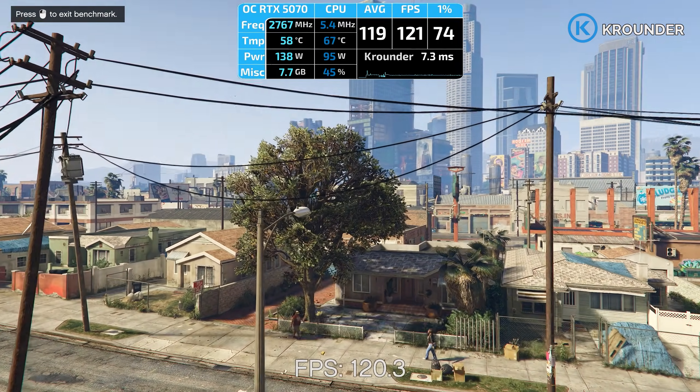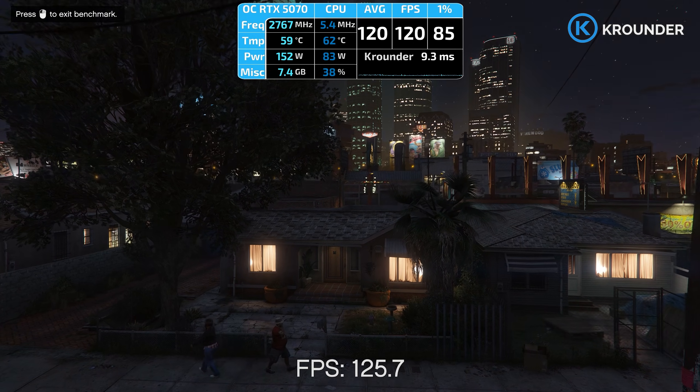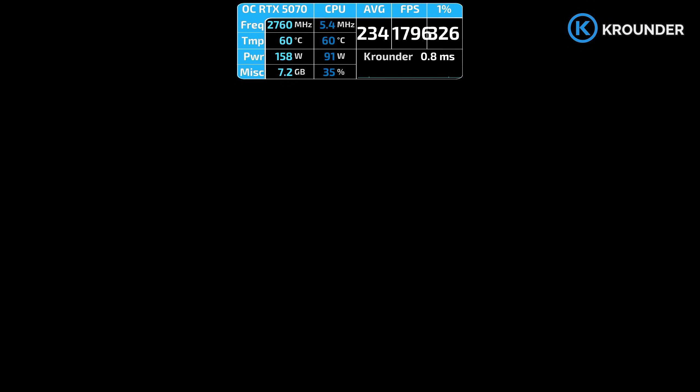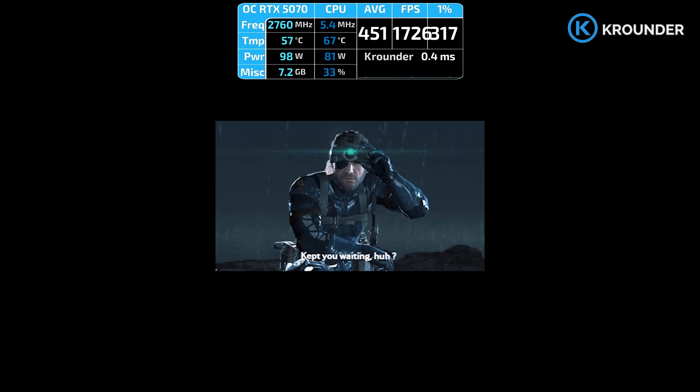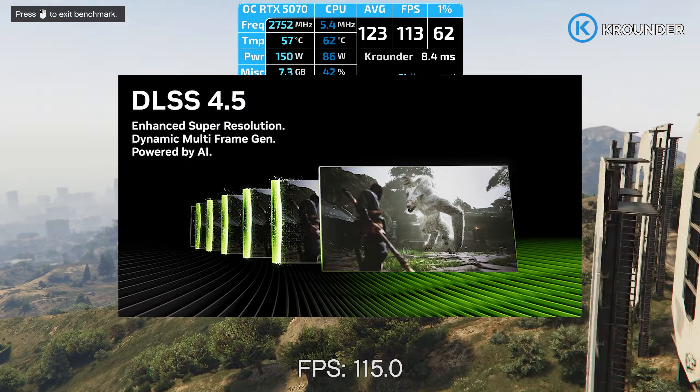There are three types of DLSS users: the purists running quality mode like it's 2020 who still believe in future-proofing, the desperate dudes on Turing running ultra-performance because their GPU is from the Trump first term, and then there's me, who just got forced to use performance mode because DLSS 4.5 made it actually impressive.